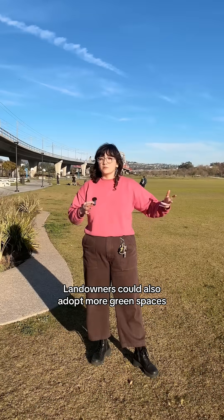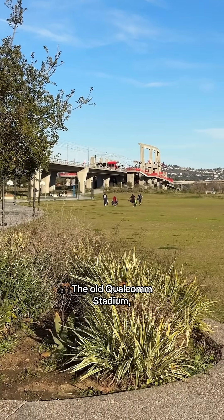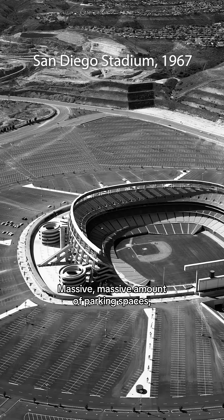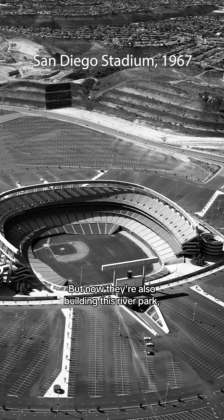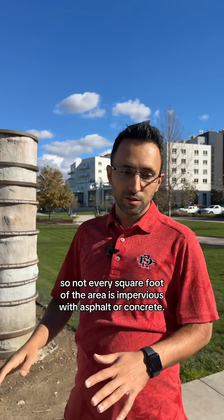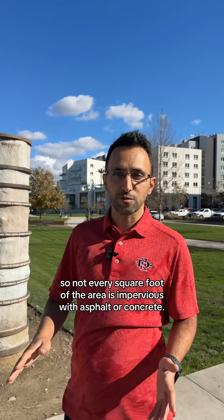Landowners could also adopt more green spaces like this river park near Snapdragon Stadium. The old Qualcomm Stadium — that was actually one of the terrible ideas. Massive amount of parking spaces, all impervious. Now they're also building this river park, so not every square foot of the area is impervious with asphalt or concrete.